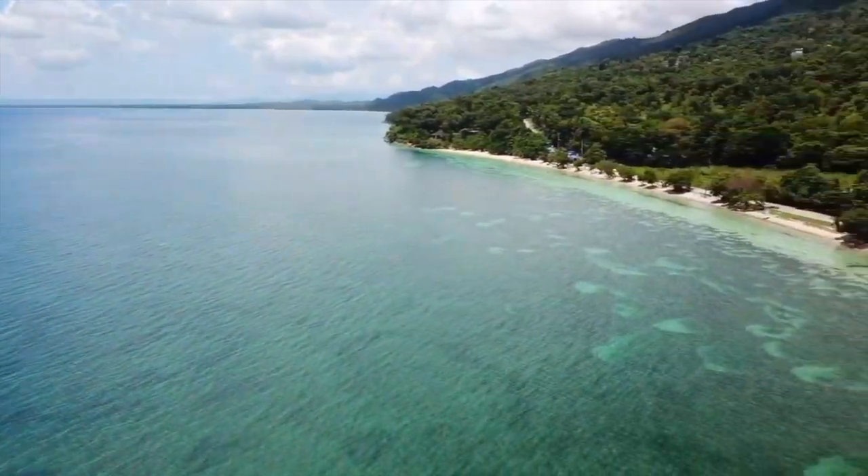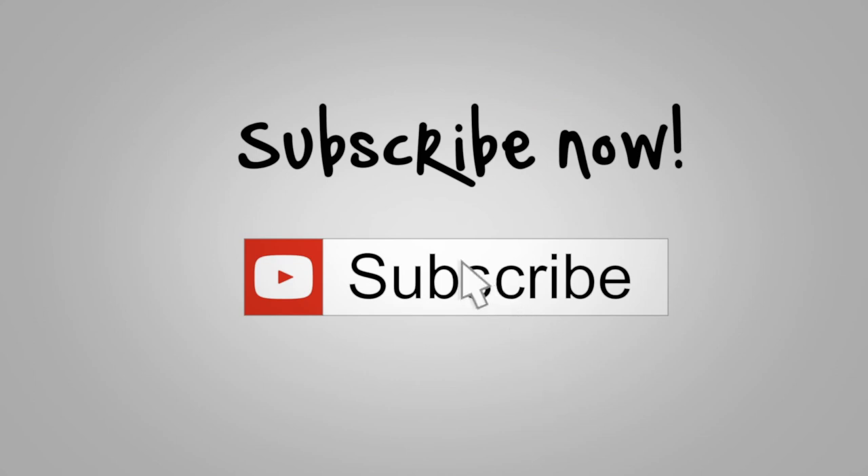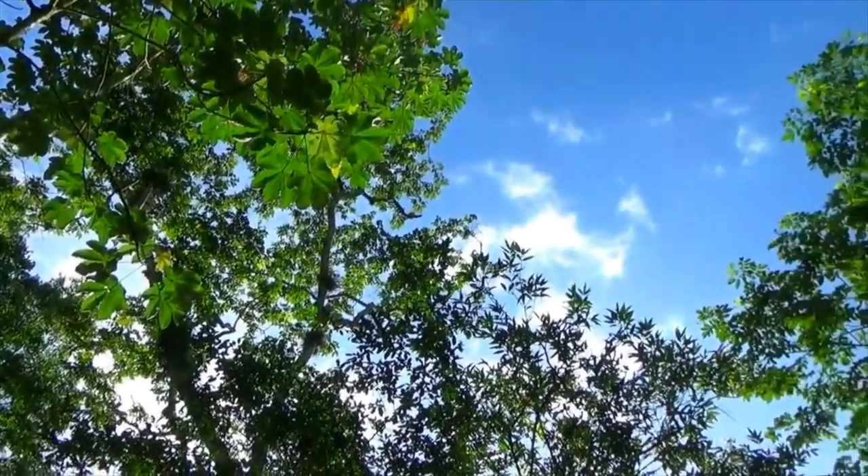Before we take you on a quest to explore the south coast of Jamaica, be sure to subscribe to our YouTube channel. Number 10: the Noisy River.